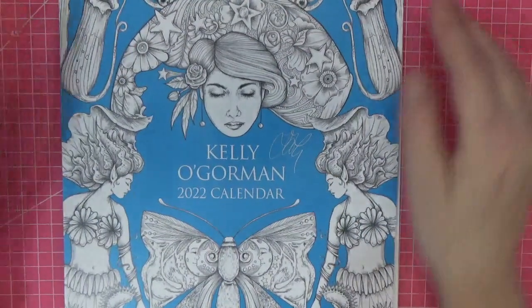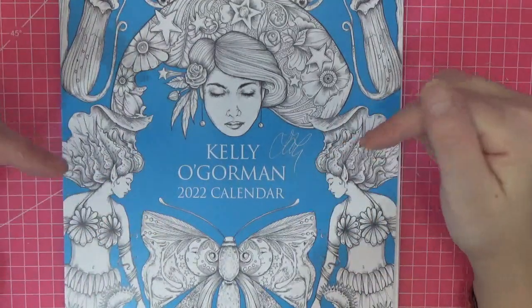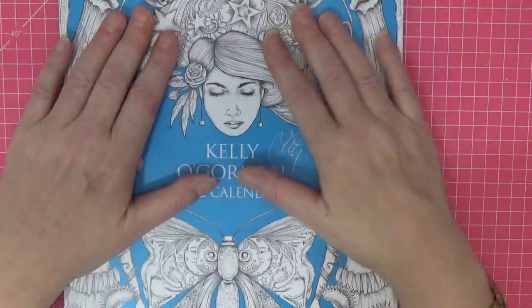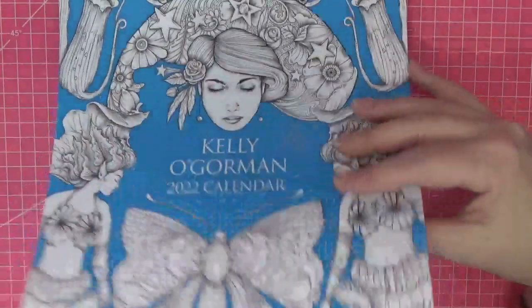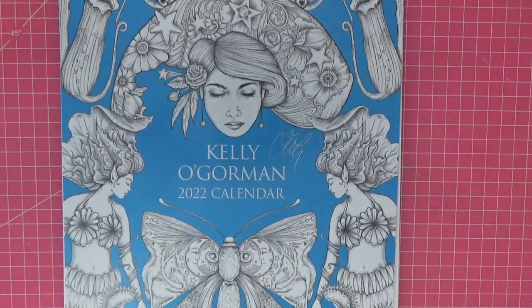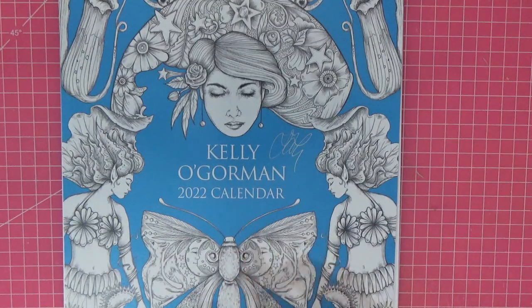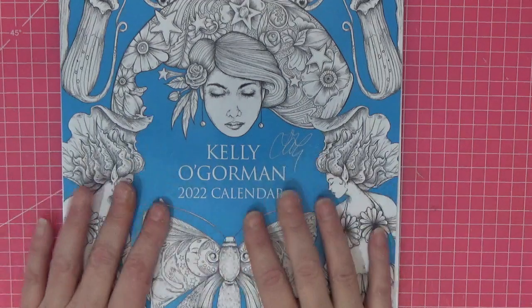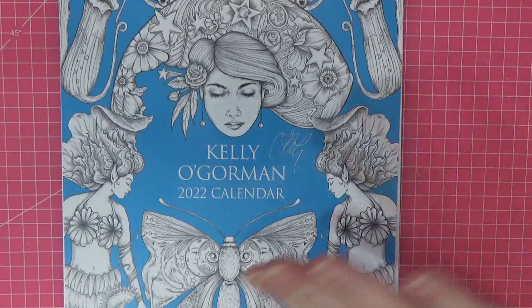Thank you so much for watching — I really hope you've enjoyed it! I'll put a link down below to Kelly's Etsy shop where you can get this as a download or in this hard copy. The cardstock is absolutely gorgeous to color on. I'll probably be back very shortly with two more coloring books I've purchased that I want to share for 2022. Lots of fun ahead! Until we see each other again very soon — take really good care of yourselves, bye bye!